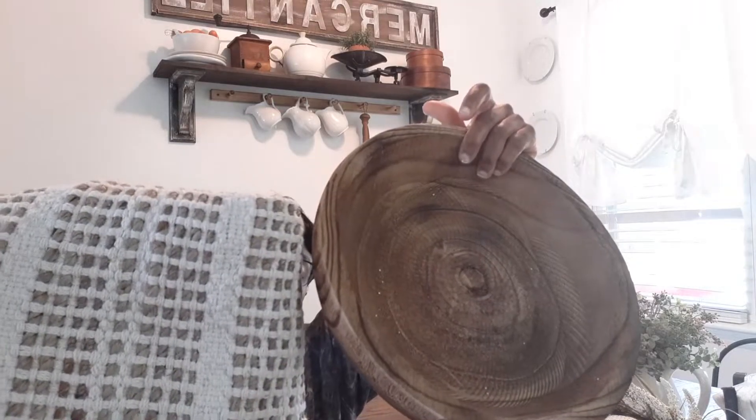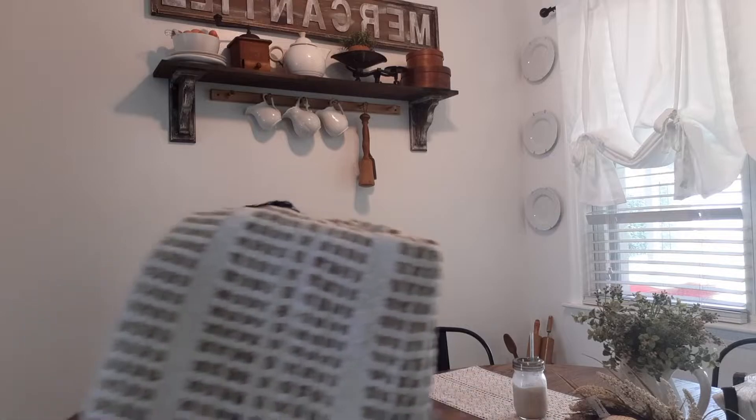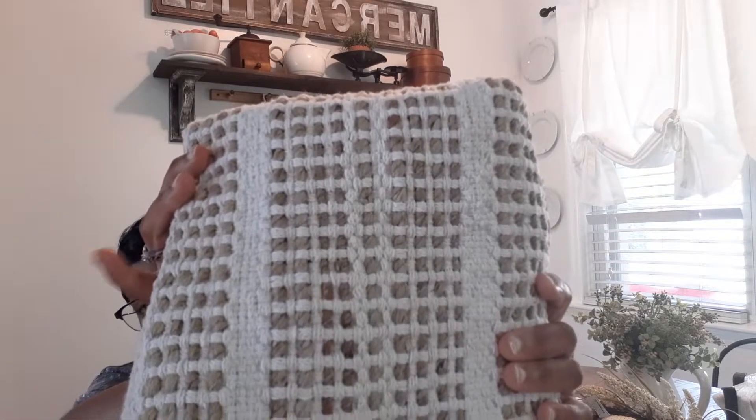Then I got this really pretty rug — it kind of matches the bowl if you can see. I want to go back and get one for my basement but I just got this one. It was 50 percent off. You know they have the pillows and rugs all at 50 percent off, so I got this really pretty one.